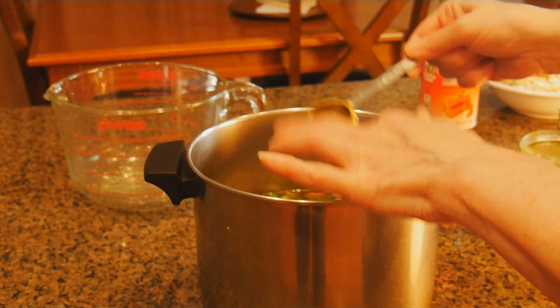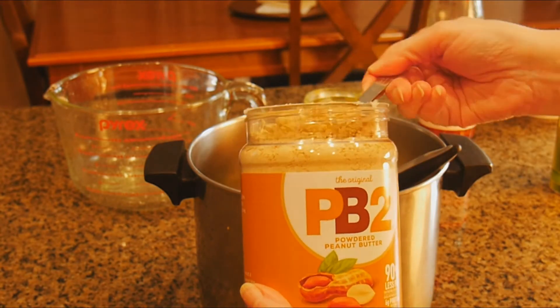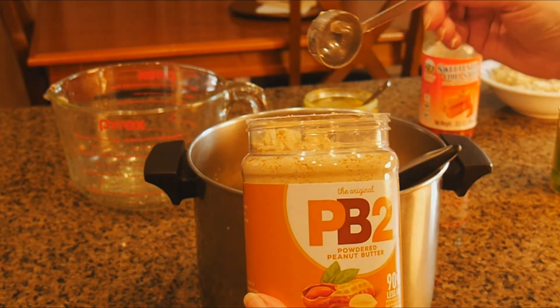Is my lunch ready yet? Harry, be patient. I'm making your lunch. I'm testing the peanut butter powder you bought me from Amazon.